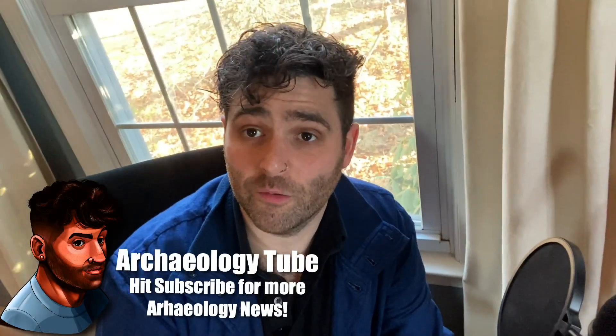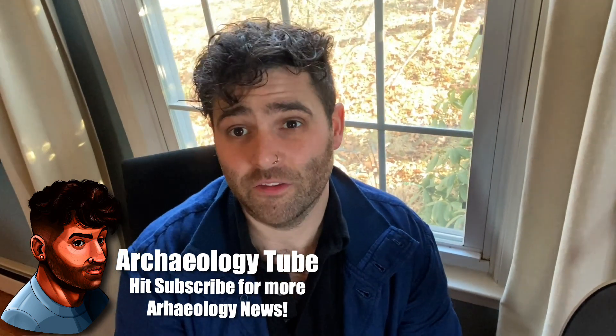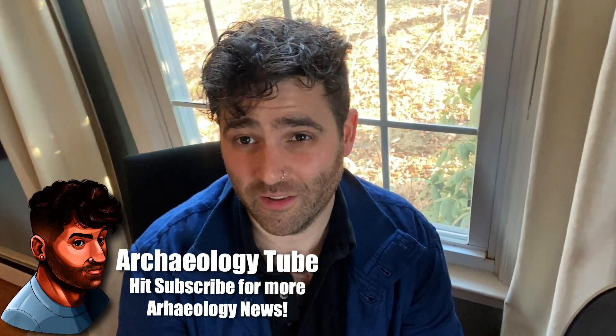Hello, everyone. Welcome back to ArchaeologyTube. I just wanted to do a quick check-in on an exciting new find that I just saw in the journal Science, just released in the last couple of days.